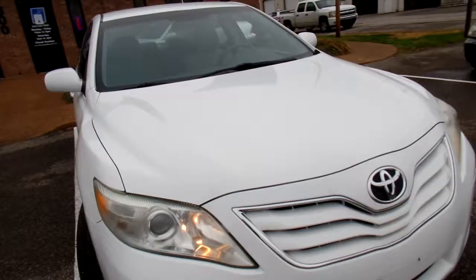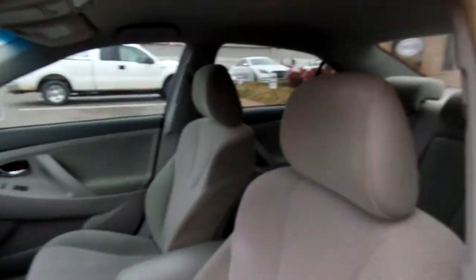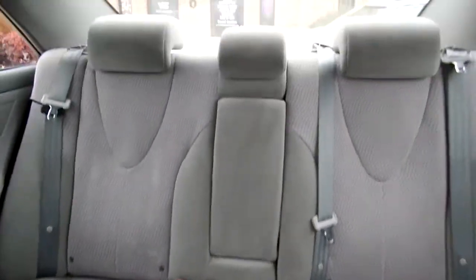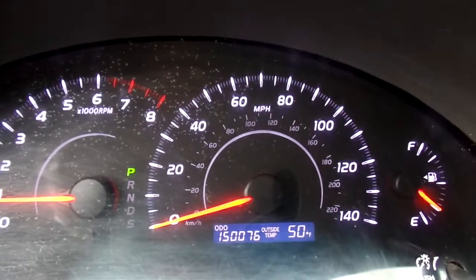Let's take a look at the inside. This Camry has cloth seats and they're in great condition — no rips or tears. We do have a small hole there, but they're clean. Give you a look at the passenger seat and the rear seats. Also, this Camry has 150,076 miles on it.